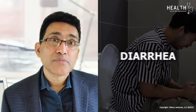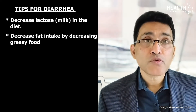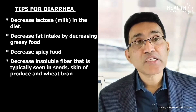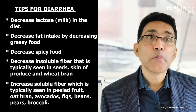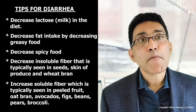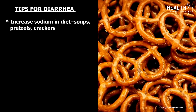Diarrhea is another common problem. Tips include decreasing lactose by reducing milk intake, decreasing fat intake by cutting greasy foods, decreasing spicy food, and decreasing insoluble fiber typically found in seeds, skin of produce, and wheat bran. Increase soluble fiber, typically found in peeled fruit, oat bran, avocados, figs, beans, pears, and broccoli. Increase sodium in the diet with soups, pretzels, and crackers.